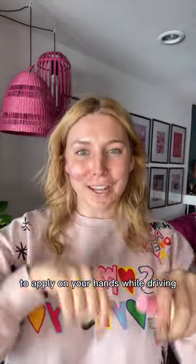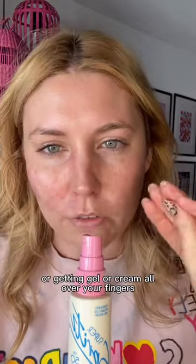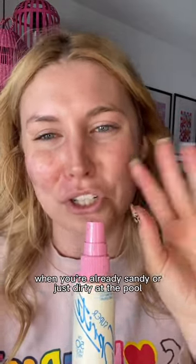I think this would be awesome to apply on your hands while driving so that you can keep them protected. But I also feel like this will totally eliminate the need for having to use the same aerosol that you have on your body on your face, or getting gel or cream all over your fingers when you're already sandy or just dirty at the pool and then putting sunscreen back on.